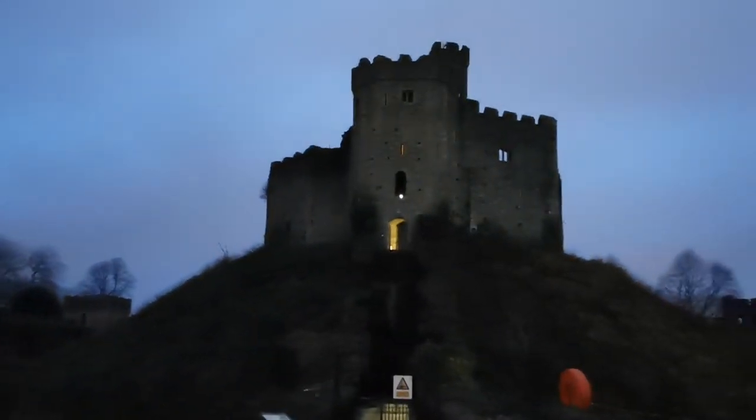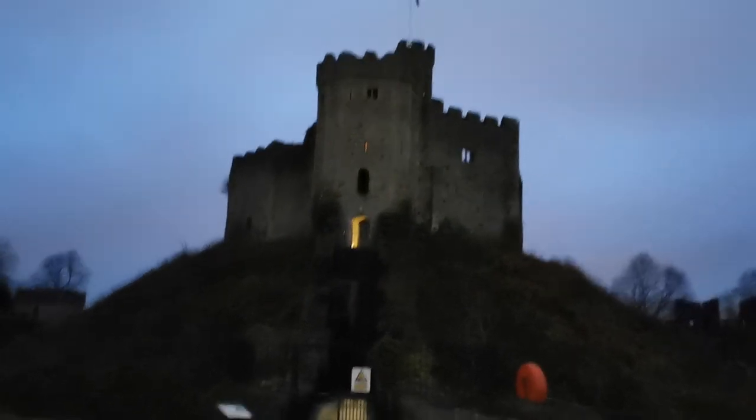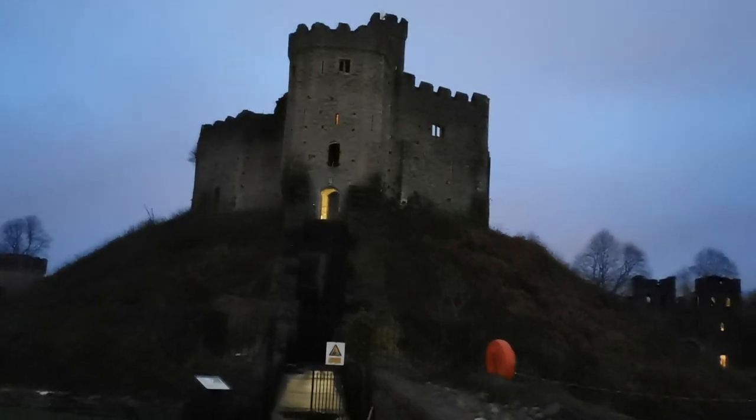So this is what Cardiff Castle looks like at night. Next to it is the Norman Shell Keep, as I mentioned earlier. The Norman Shell Keep was where soldiers took shelter to attack their enemies from a high distance. We had to climb up some stairs to reach the top.